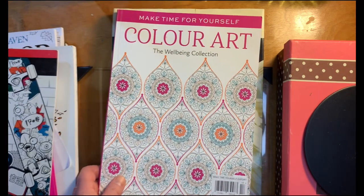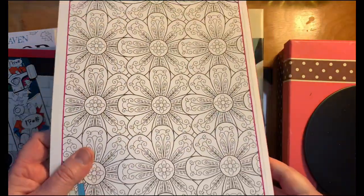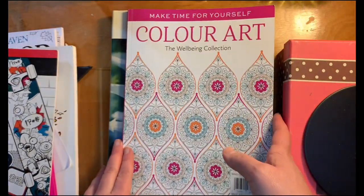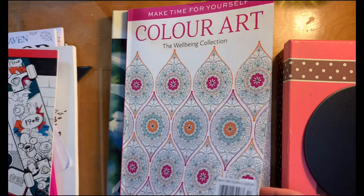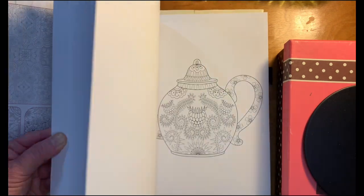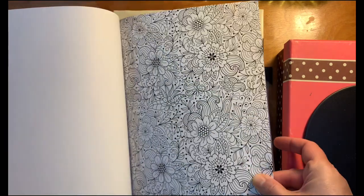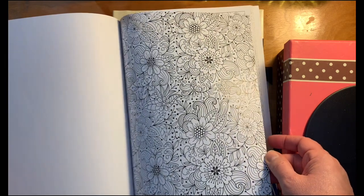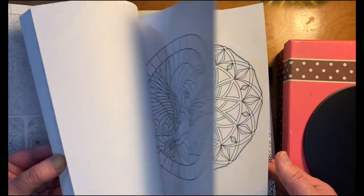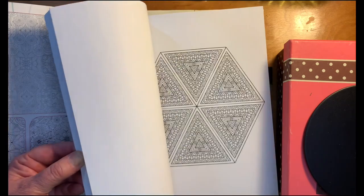This one is Color Art: The Well-Being Collection from the UK. It's labeled at five dollars but I didn't pay that much because I traded in some books. These are very graphic with a lot of patterning, and the paper feels really neat — very foldy — with a little bit of a shine to what's printed on it. It is one-sided, so I can play with markers, paints, or something that might run through the page without worrying.